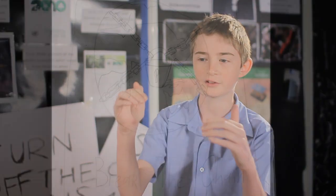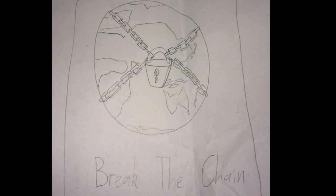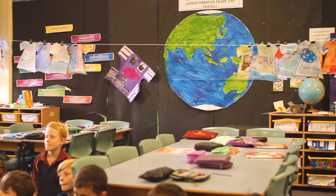We did Climate Clever as a logo and the logo is 'Break The Chain.' Basically it's the Earth and each generation is a part of the chain. It all goes into one chain and now in the last generation there's a lock, and we can break that chain because we are the key in this generation. We can unlock and break the chain of global warming.